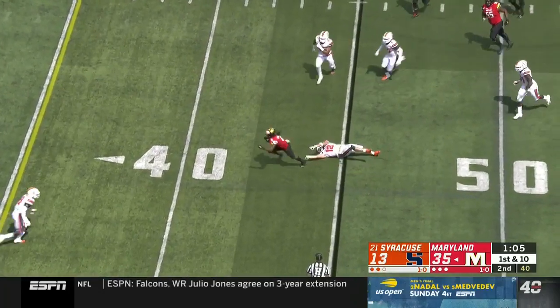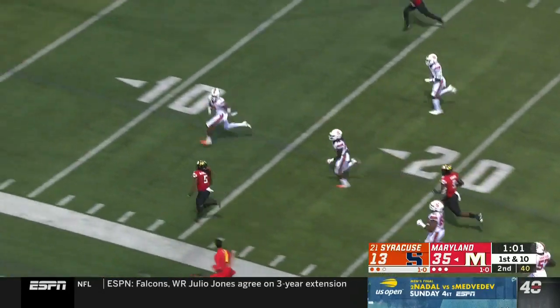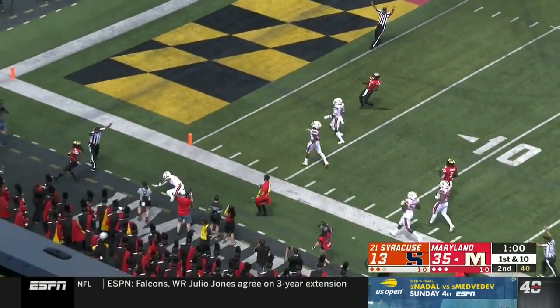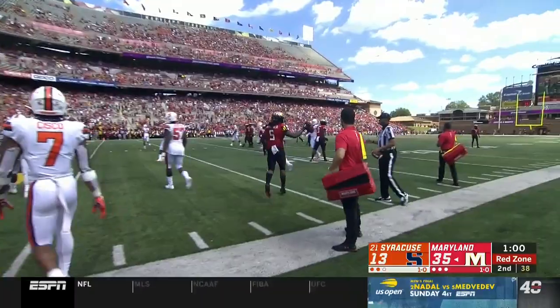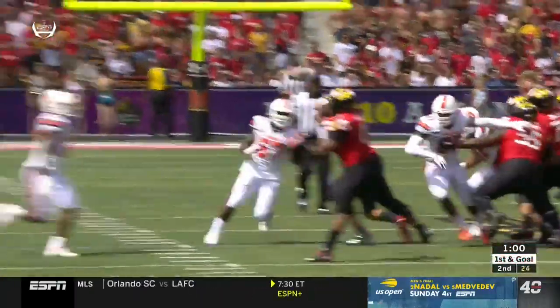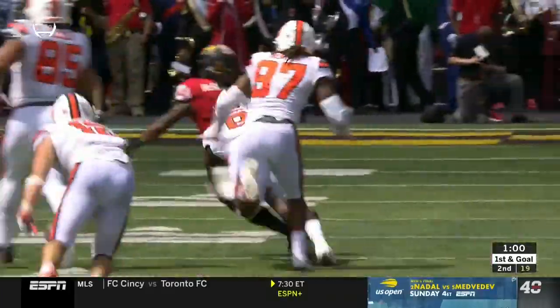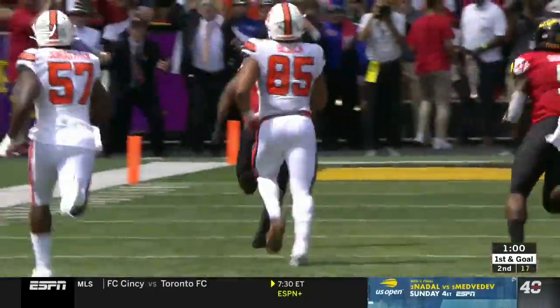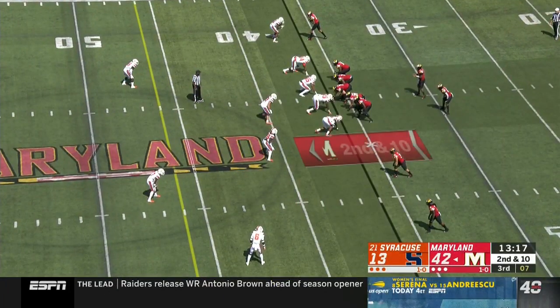Little corner blitz. McFarlane has a catch, goes through a tackle. McFarlane giving him all that smoke inside the 10-yard line. Andrew Armstrong doesn't bring enough — arm tackles aren't going to work against Anthony McFarlane as he runs through arm tackles and runs past defenders. Running backs on the field right now for Maryland.